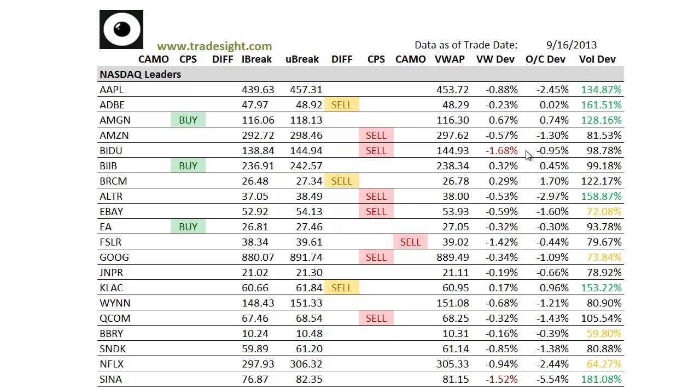We've got one VWAP deviation in Baidu, which is closing very, very sloppily. Sina is also flirting with a VWAP deviation — that's more than 5% below the day's open. So we're definitely seeing some sloppy action in a lot of those names. And don't forget to keep an eye on SOHO as well.